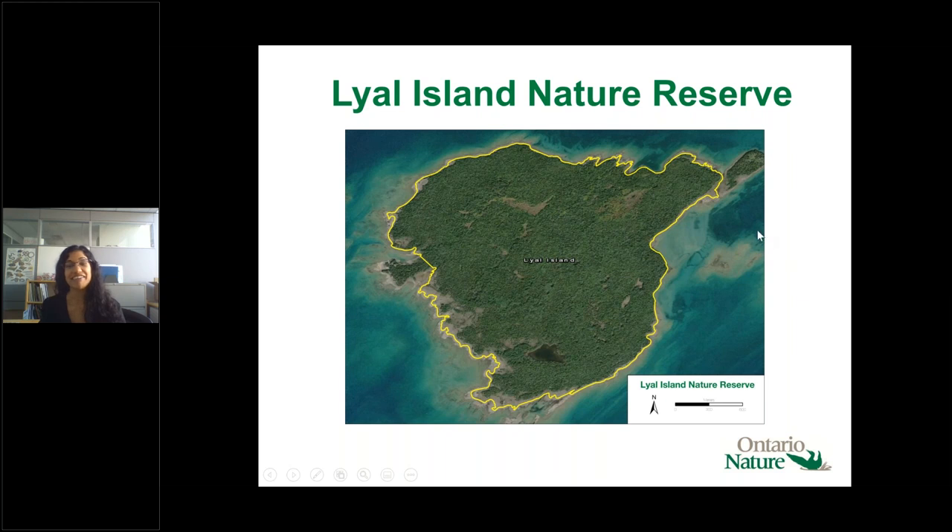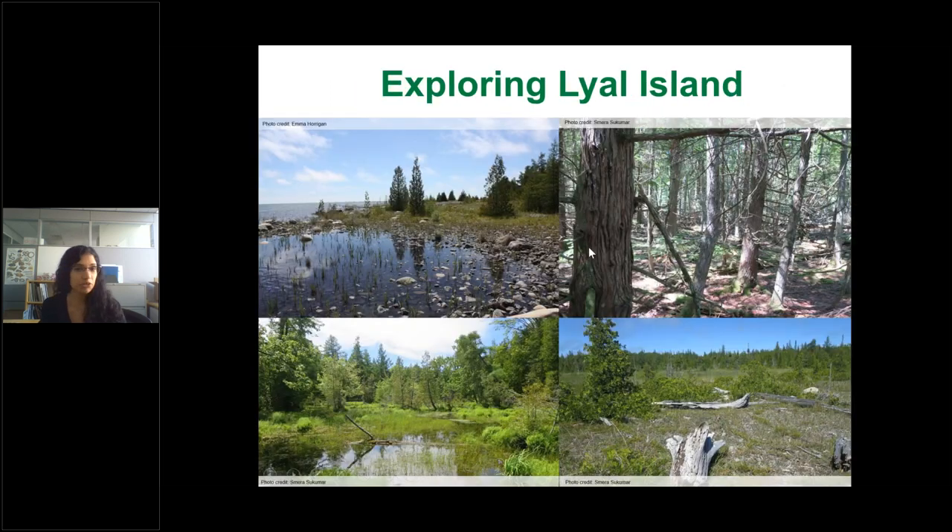I've canoed out to the island once and would not recommend it — we could barely make it back. A local told me there are only about two days a year when it's safe to canoe out there. The habitats on Lyle Island include shingle beach ridges, inland coniferous forest, swamps, lots of marshes — most of the interior is swamp and marshes, which are absolutely stunning — as well as treed alvar, creeping juniper, and shrubs.